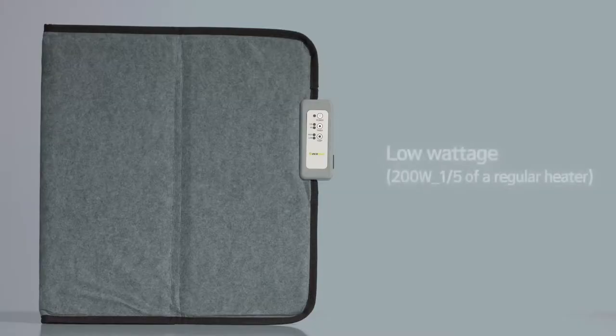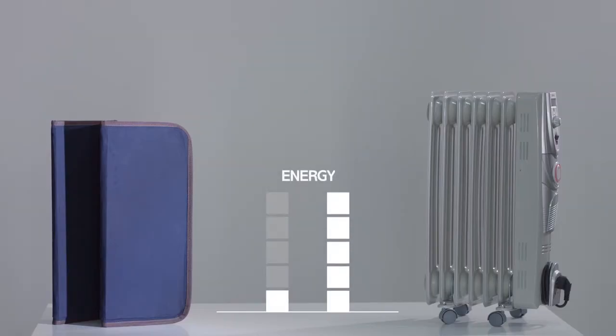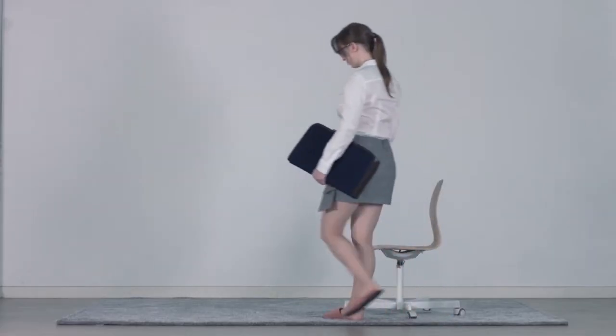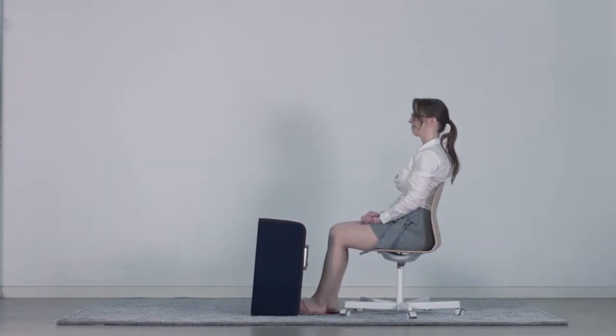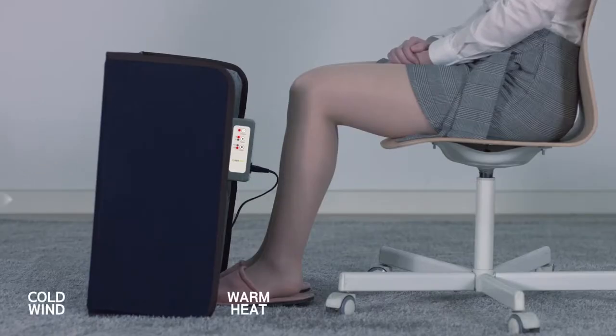Since Fur Mom is a low wattage product, it only consumes 20% of the energy that a regular heater would need. Moreover, it is built like a little shield and thus protects you from wind and effectively warms up your lower body.